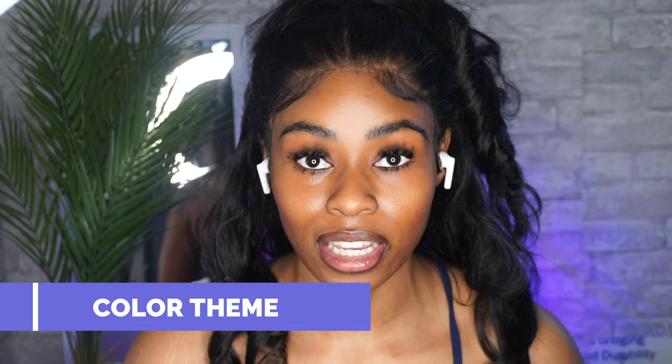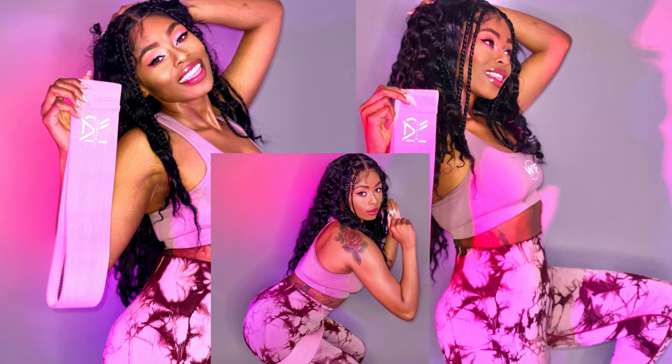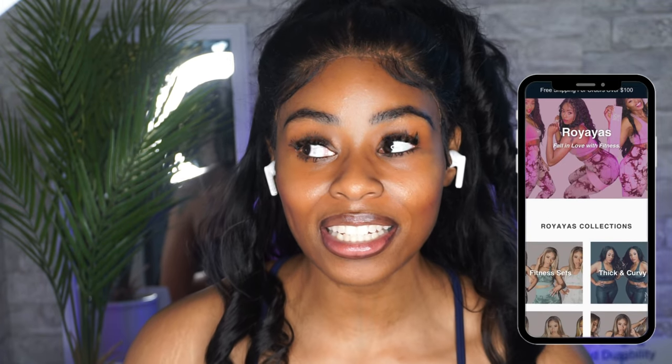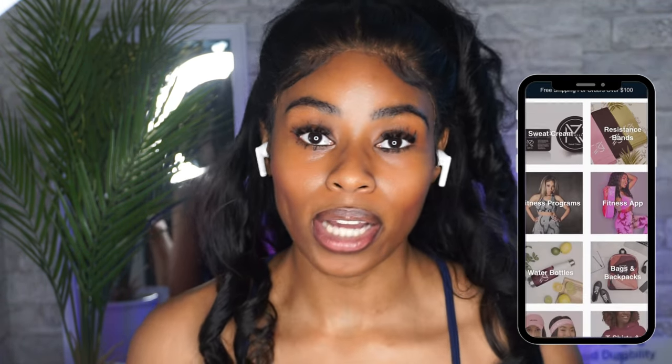So let's get into the video. The first thing I want to talk about is your design — the color theme for your pop-up shop. Mine was pink. I started out with a product I was selling — leggings that were kind of pink. I did a fun photo shoot just playing around and I thought it really looked nice. Pink was popping, so why not use pink? That became the theme for my whole setup.